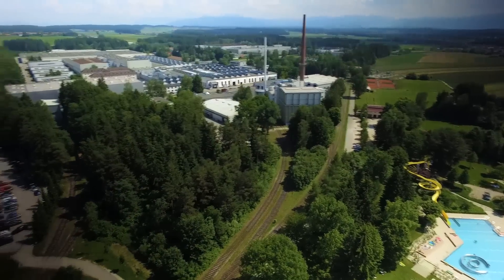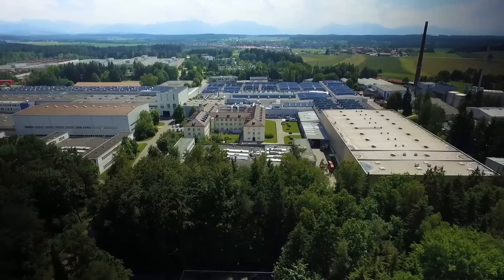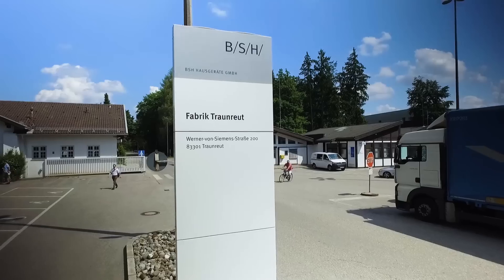The digital transition and new consumer demands are changing markets. BSH's Traunreuth site sets an industry-wide benchmark.